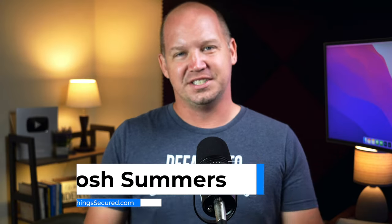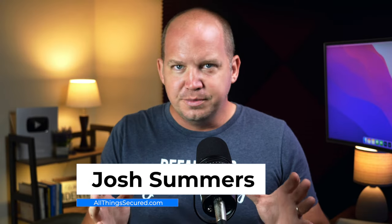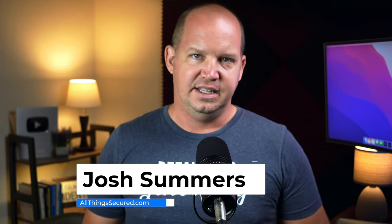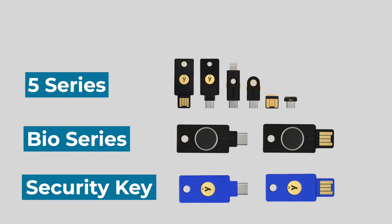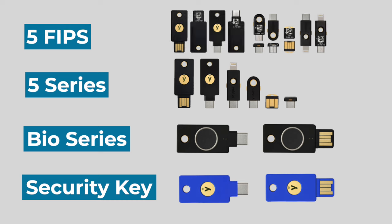My name's Josh. This is All Things Secured. I'm going to assume that you already know what a 2FA key is and what it's used for. The point of this video is strictly to help you choose the right key for your situation. In the case of YubiKey, we're talking about a choice among the entry-level Security Key series, the Bio series, the 5 series, and the highest standard 5 FIPS series.